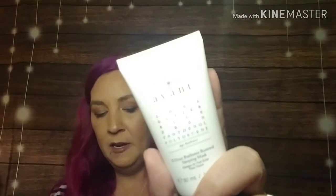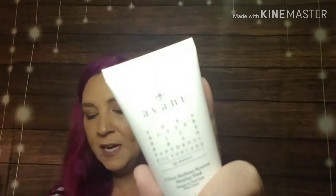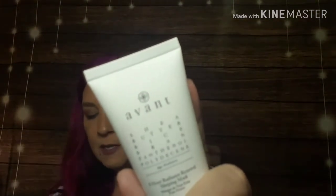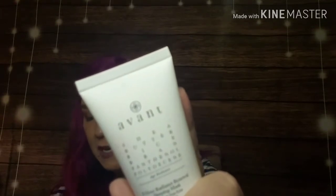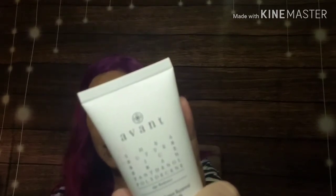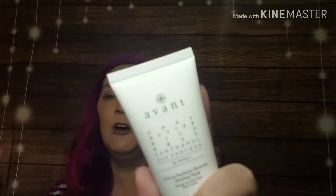The next item is from Avant — the 8-Hour Radiance Renewal Sleeping Mask. It works to reveal more youthful and beautiful skin overnight, helps to tighten the skin and lessen the appearance of wrinkles and fine lines. This retails for $107. Yes, Avant is very, very expensive.